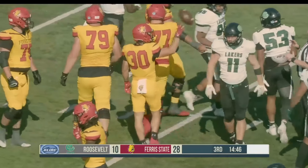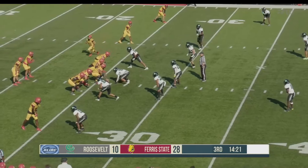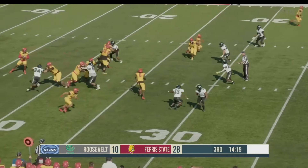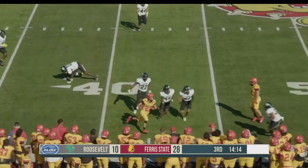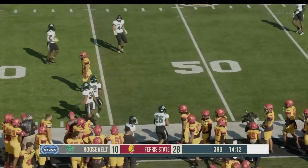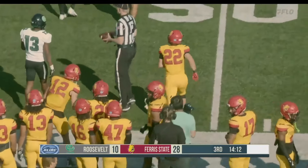It'll be third and long coming up for the Bulldogs. One back to the right side of the formation as Chambliss takes his time, Rose in motion. Trinidad back to throw, looking across the middle — complete to Brady Rose. Rose has the first down and out of bounds into the Bulldogs' sideline, out near the 45-yard line. Good job there by Brady Rose.